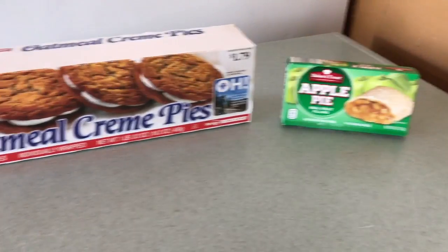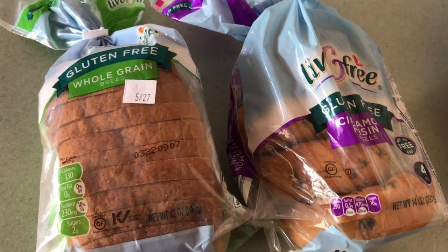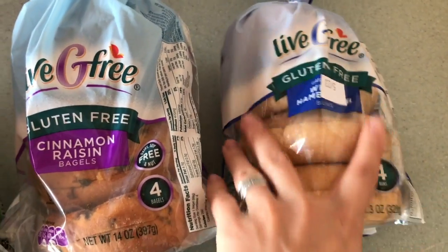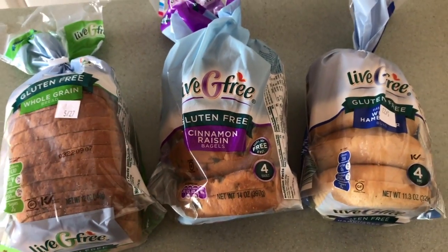These I got for my dad that's coming to visit. Our gluten-free cinnamon raisin bagels, our gluten-free burger buns — they're delicious — and just some bread.